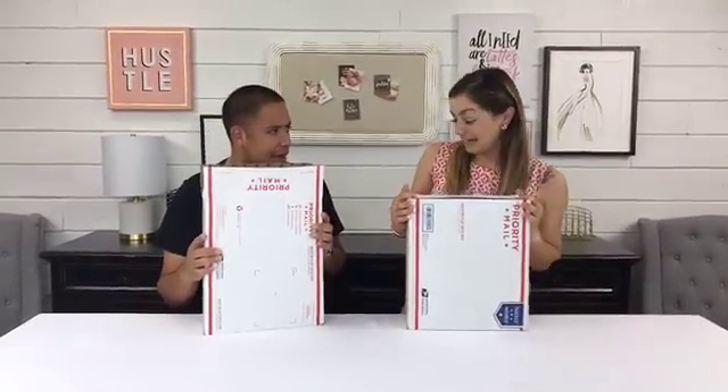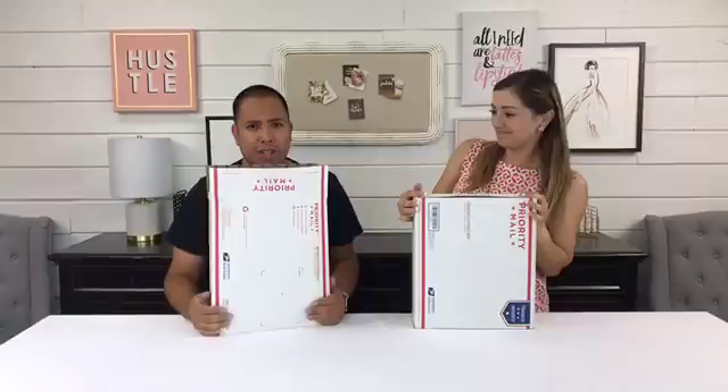We are here on Facebook Live at the Prima studio with Addie, and we are sharing something really exciting that everybody's been asking about. We have our warehouse sale boxes, and I think we only have a couple of days left. We just wanted to share a sneak peek of what's inside. Everybody's been asking and emailing.